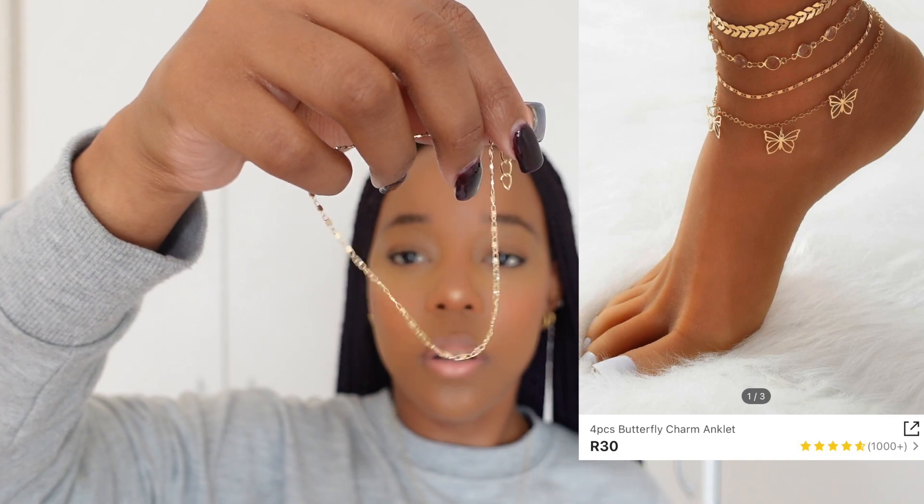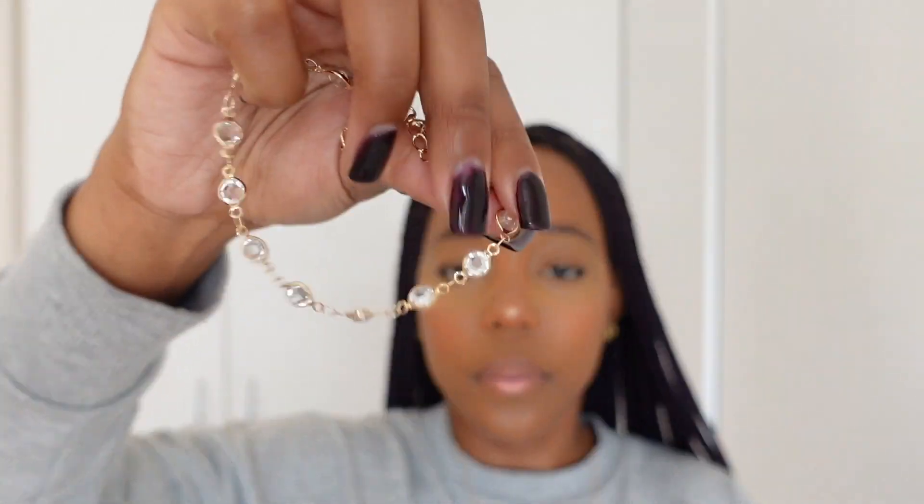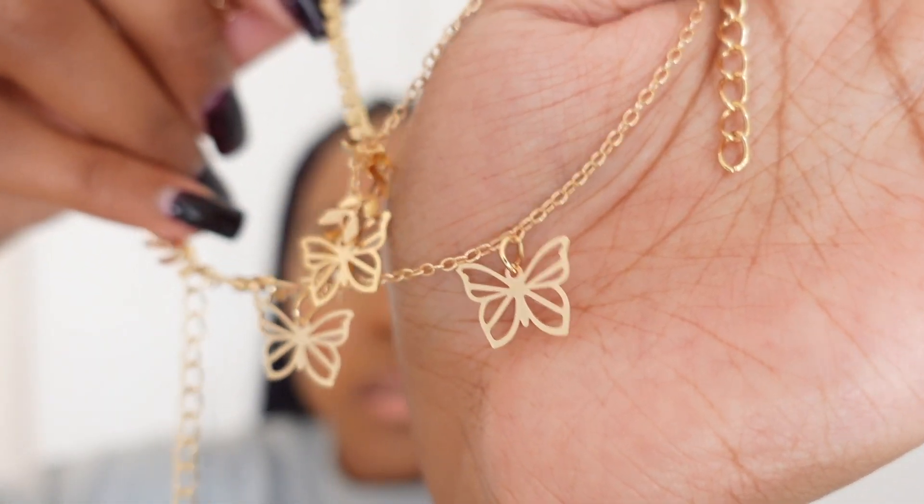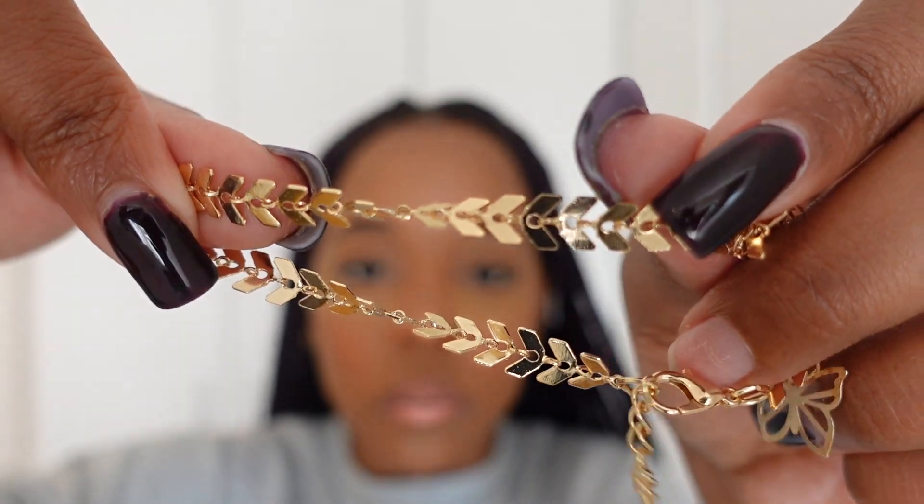The next item is ankle bracelets. I think there are four — they're all tangled up. One is like a butterfly design, and then the others. I'll figure untangling them out later. Yeah, that's it for the accessories.